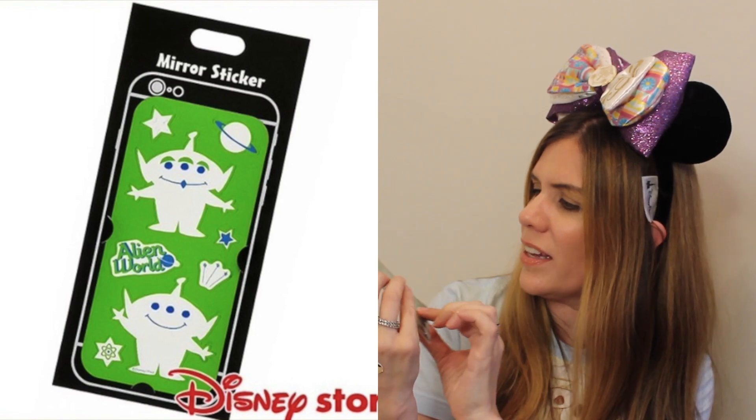Oh wow — okay, so this is a mirror sticker and it's the aliens from Toy Story! Perfect timing with Toy Story 4 opening up. It looks like this goes on the back of a cell phone case. Initially I thought it was one big sticker, but it looks like they're individual stickers — that's pretty cool. Toy Story is definitely one of my favorite movies, so to have these little guys is great. There are two stickers so I'll enjoy them for as long as I can.